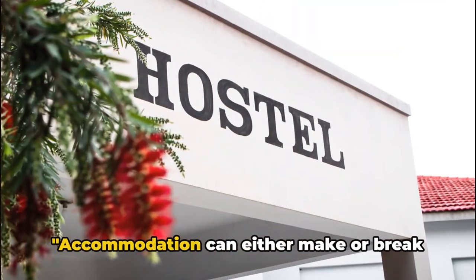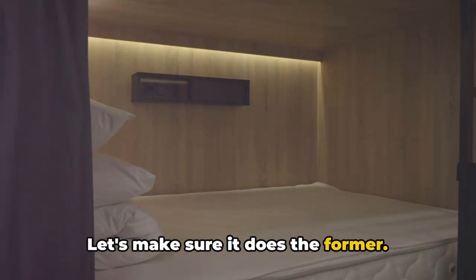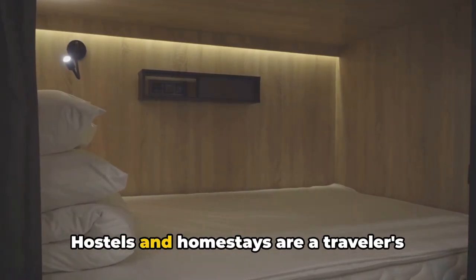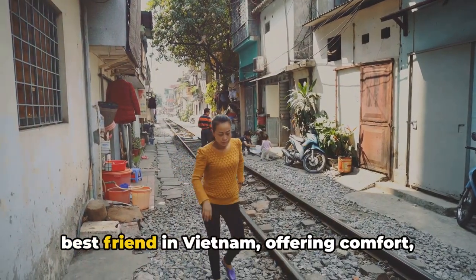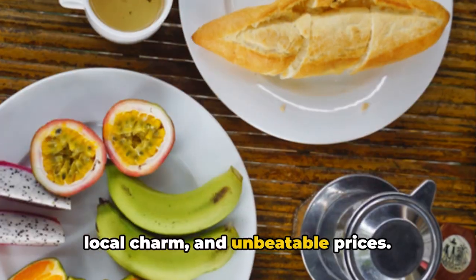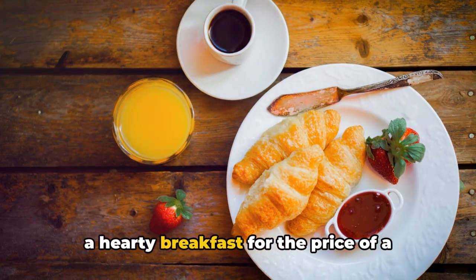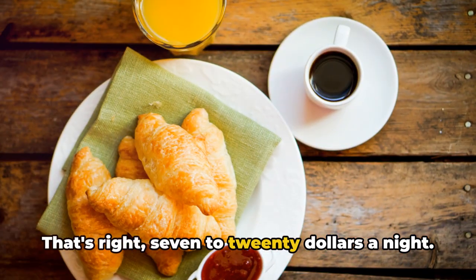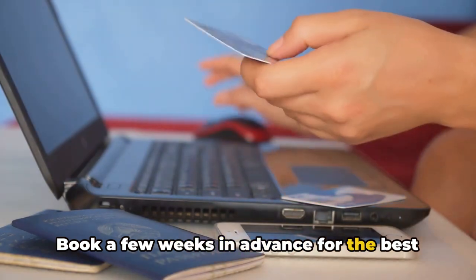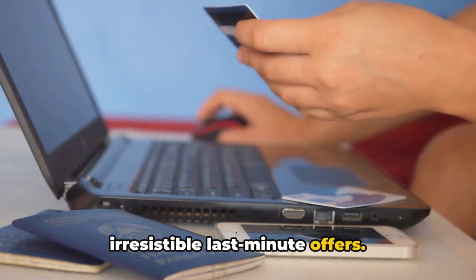Let's dive into the first hack: accommodation. Accommodation can either make or break your budget, so let's make sure it does the former. Hostels and homestays are a traveller's best friend in Vietnam, offering comfort, local charm and unbeatable prices. Imagine getting a good night's sleep and a hearty breakfast for the price of a fancy coffee back home — that's right, $7 to $20 a night. Book a few weeks in advance for the best deals, but keep an eye out for those irresistible last-minute offers.